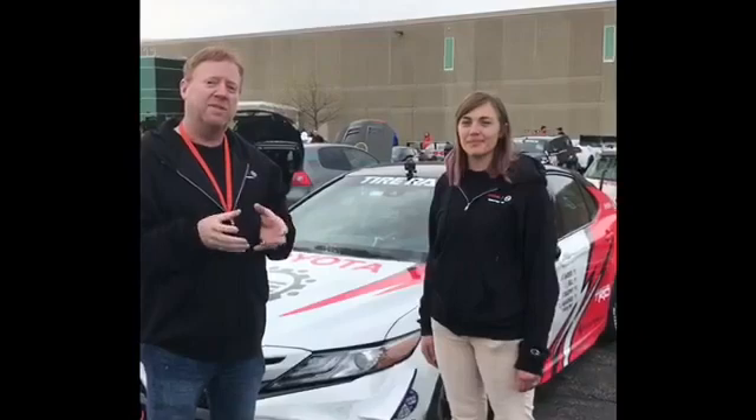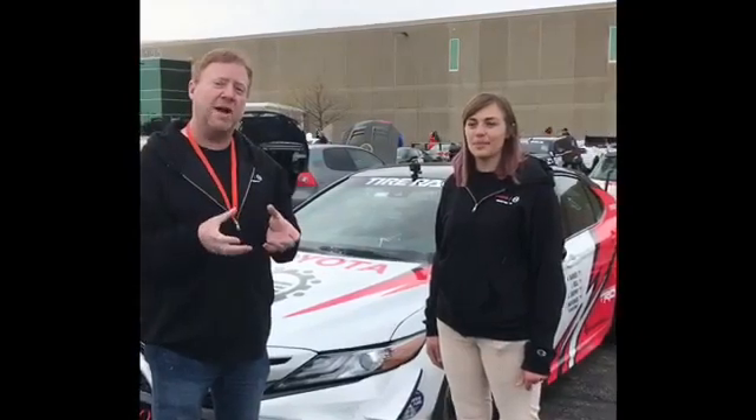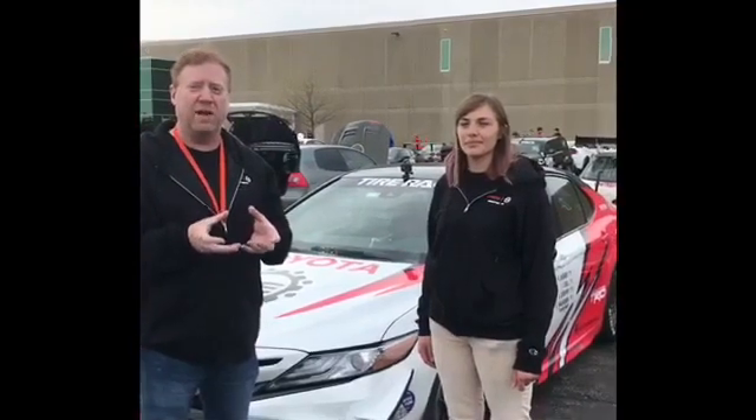Good morning everybody. Today is day one of the Tire Rack One Lap of America. We are actually here at the Tire Rack headquarters for the event, which is called a wet skid pad. Basically we take the car and run it around in a super tight circle on a wet track, and the actual time and force is calculated, which gives us an overall G rating of the car.